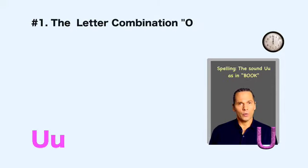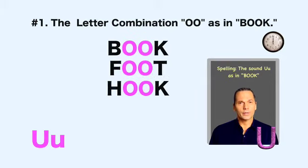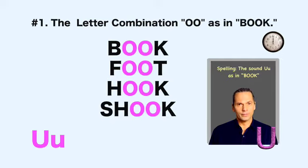Number one: 'oo,' as in book. As you know, 'oo' is also a common letter combination for the sound 'ooh,' as in boot. Most words written with 'oo' will sound like 'ooh,' as in boot. This can be confusing because, as we discussed, the sounds 'ooh' and 'uh' sound similar to many learners. As you get comfortable saying this shorter sound 'uh,' don't be distracted by the fact that many words that make this sound are written with 'oo.' Book, put, hook, shook, look.